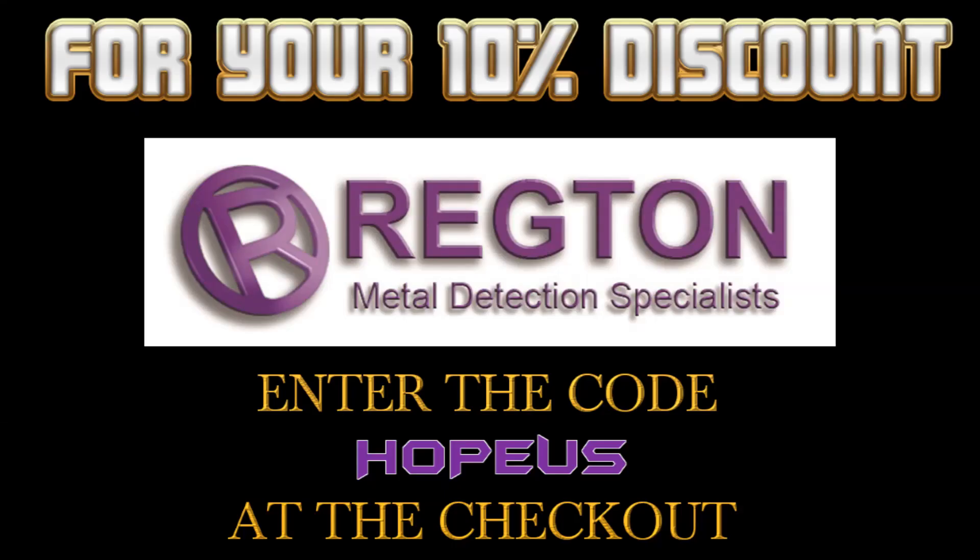For a 10% discount from Regton, simply enter the discount code Hopeus at the checkout.